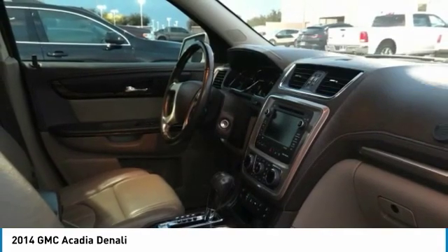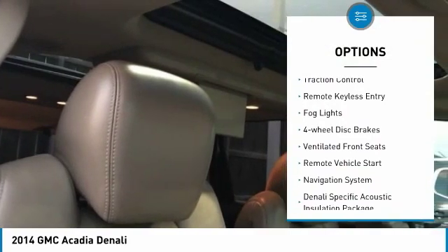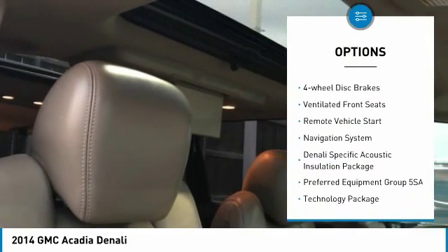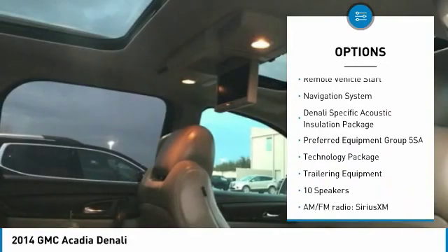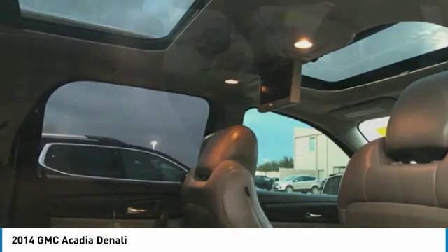Here are some of this vehicle's great options: electronic stability control, alloy wheels, power lift gate, brake assist, traction control, remote keyless entry, fog lights, four wheel disc brakes, ventilated front seats, remote vehicle start.